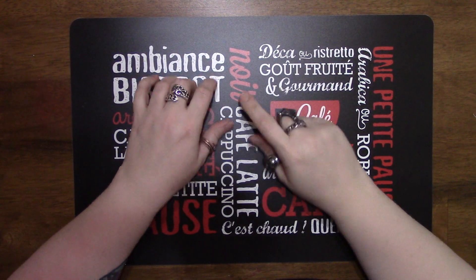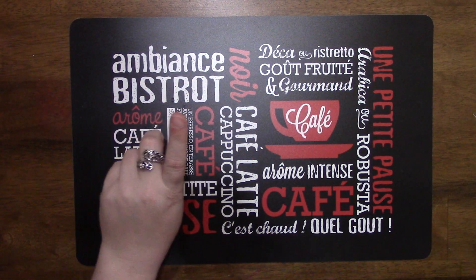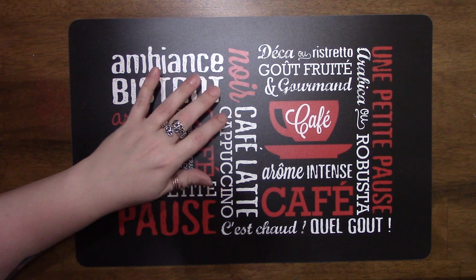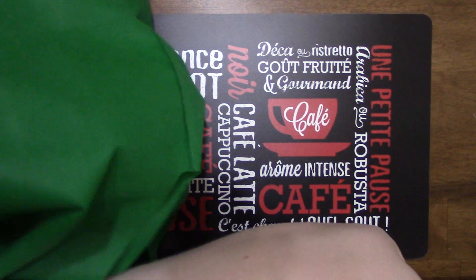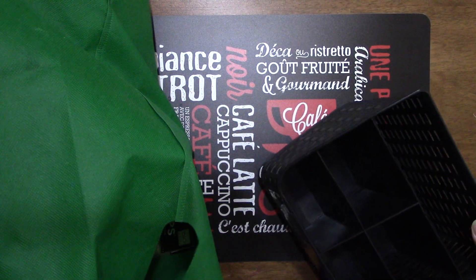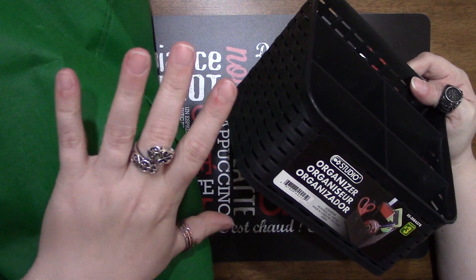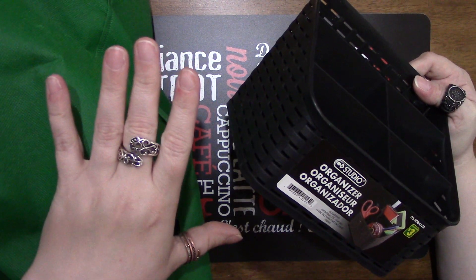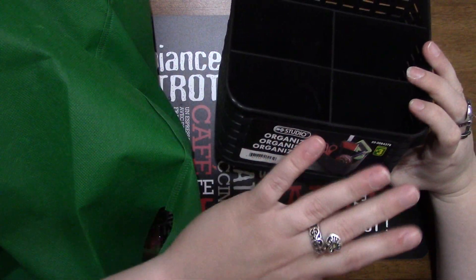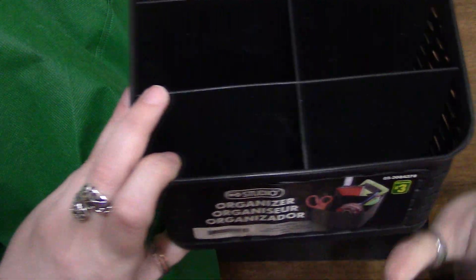Hey guys, welcome back to my channel. Today I have a Dollarama haul for you. It's got a lot of Valentine and Easter stuff in here — they have both out right now at Dollarama. I've been seeing people with St. Patrick's Day stuff as well, but my store doesn't have them yet, or at least it didn't when I went. They were so far behind in getting their shelves stocked.